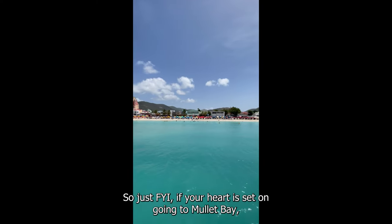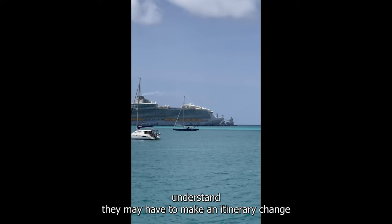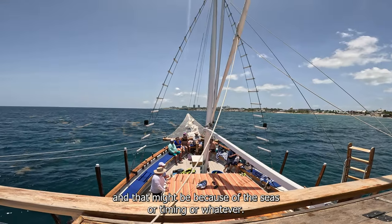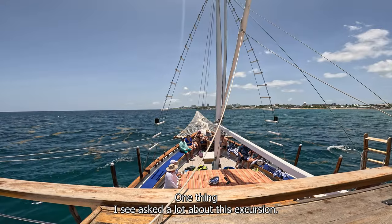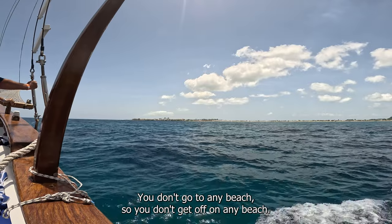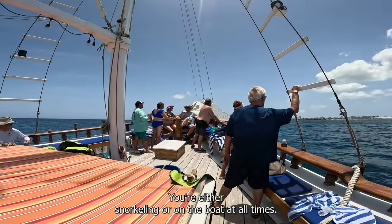Just FYI, if your heart is set on going to Mullet Bay, understand they may have to make an itinerary change — that might be because of the seas, timing, or whatever. One thing I see asked a lot about this excursion: you don't go to any beach. You don't get off on any beach. You're either snorkeling or on the boat at all times.